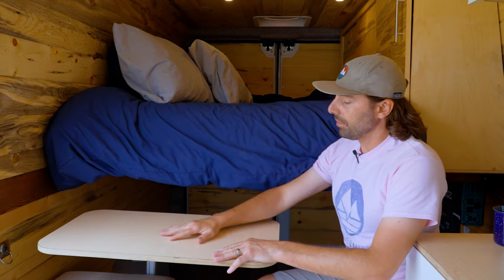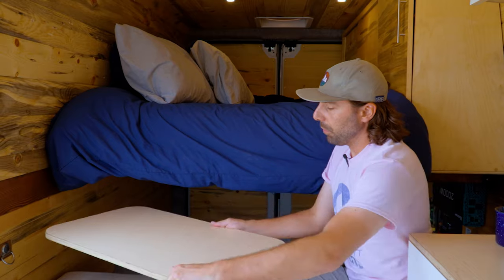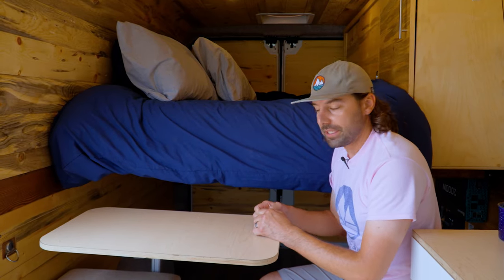All vans also feature Lagoon tabletops with three different points of articulation, giving you that extra bit of counter space for preparing food or enjoying your meals.